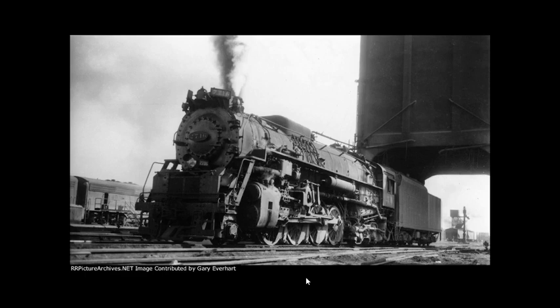In May 1959, the locomotive was donated to the Kentucky Railway Museum in New Haven, Kentucky, where it sat on display for many years.